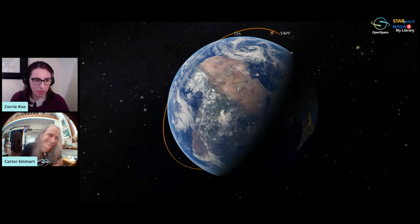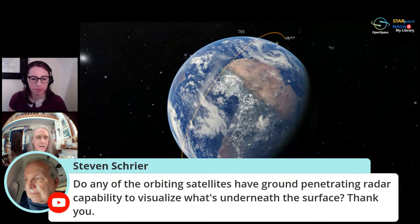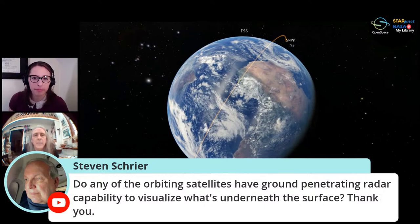Carter, that was great. We have some questions. Steven asks: do any of the orbiting satellites have a ground-penetrating radar capable of visualizing underneath the surface? Yes — we are very concerned about the thickness of ice sheets such as Greenland and Antarctica. The ground-penetrating radar can actually tell us the thickness of ice. We actually do this on other planets — we're doing this on Mars, and planning to test how thick the ices are on Europa, the second moon out from Jupiter, which actually has more water than Earth in a thick liquid water ocean under that ice.